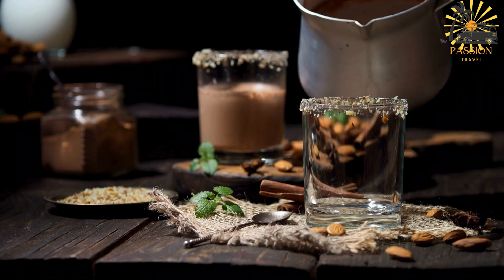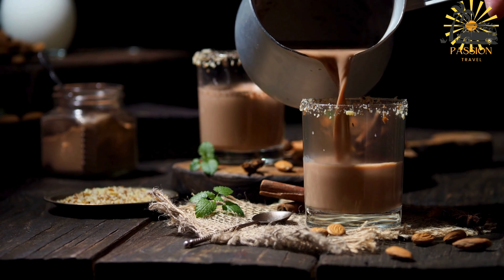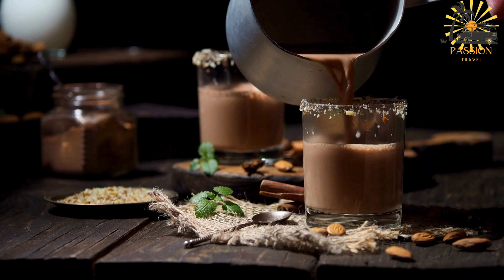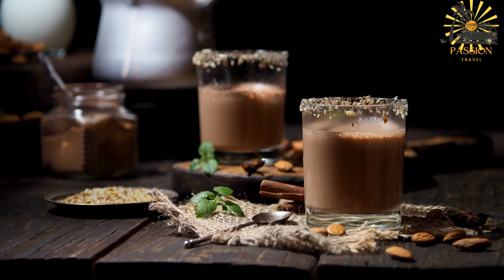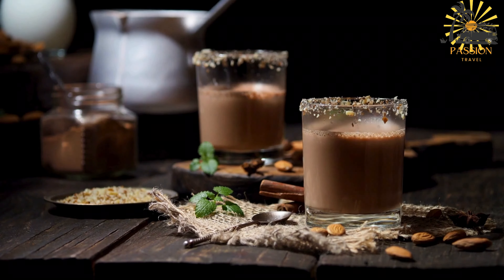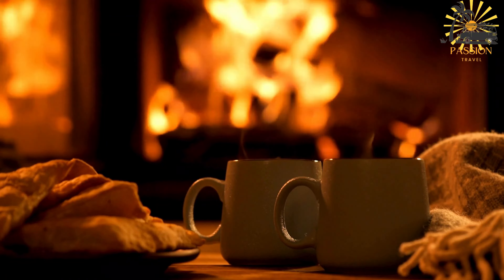Pour the Coco Samoa into cups or mugs. Optionally, you can sprinkle a little cocoa powder or grated chocolate on top for garnish. Serve the hot chocolate and enjoy its rich, authentic Samoan taste.